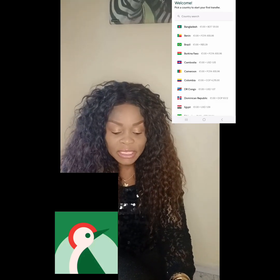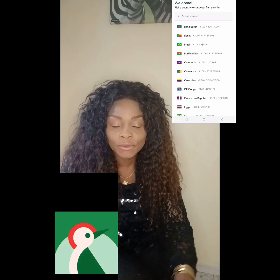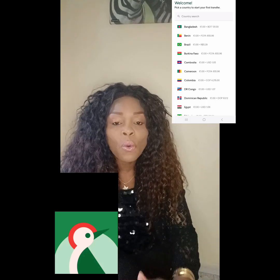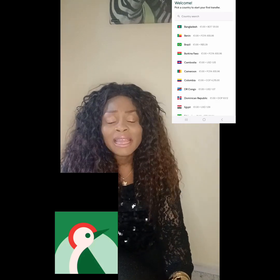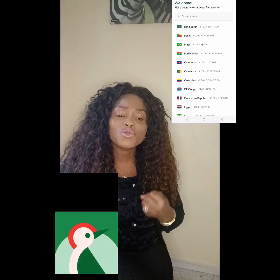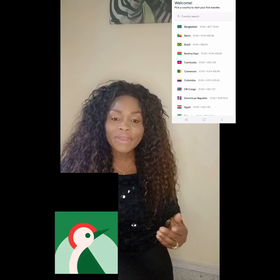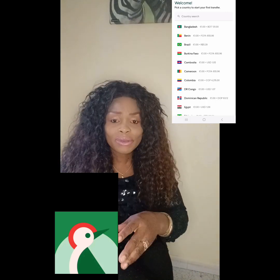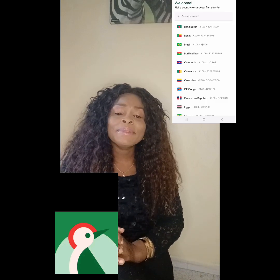Withdrawing money through Tap Tap Send is so easy, and within three to five minutes your loved ones back in Africa or any part of the world will receive the money. The great thing about this app is you can do the transaction from the comfort of your own house — on the bus, anywhere — just open your phone and do your transaction without any problem.